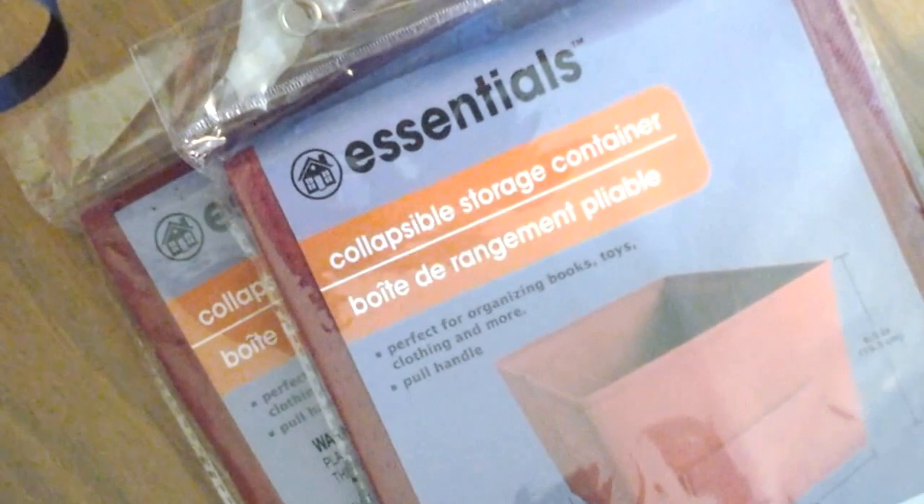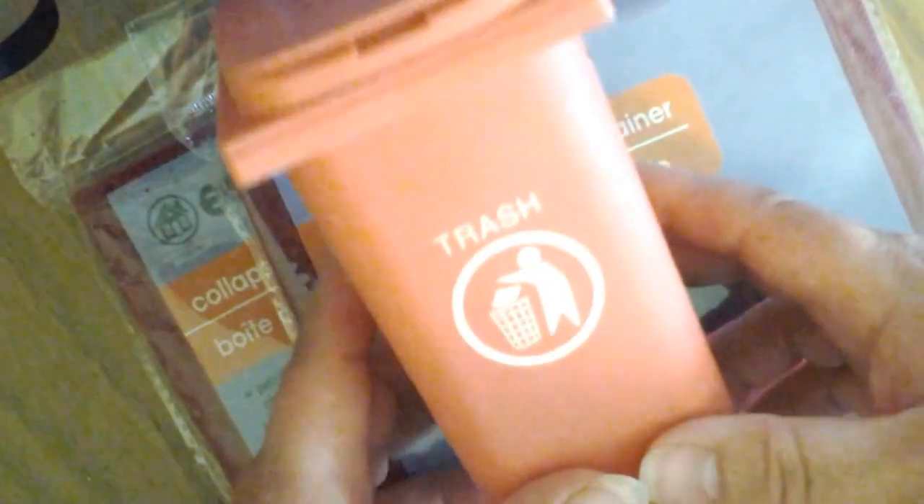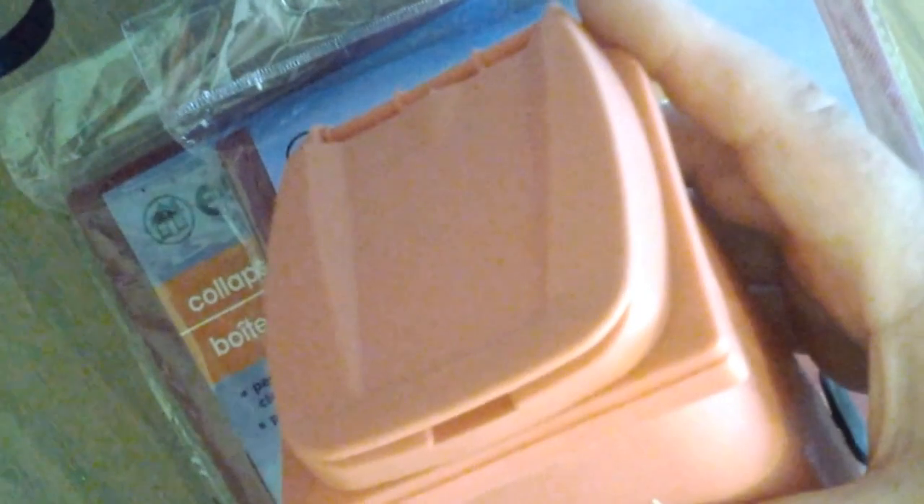There's my Dollar Tree haul. These little recycle bins and trash cans are my favorite find. If you are looking for them at your Dollar Tree, they're up toward the front — they're not in the regular aisle for organizing things. Thanks for watching, have a great day. Bye!